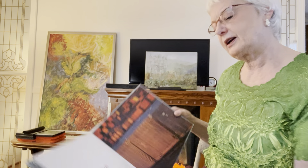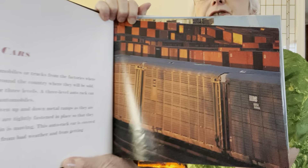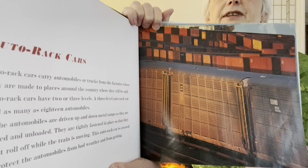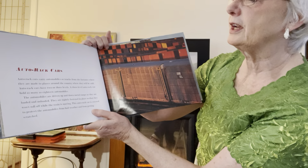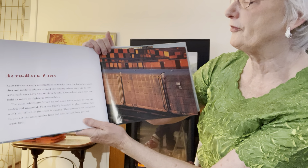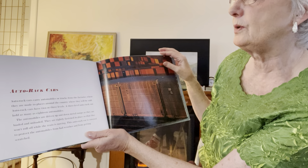Auto rack cars. Let's find out about these. I'm not sure I know about these either. Can you see it? Auto rack cars carry automobiles or trucks from the factories where they are made to places around the country where they will be sold.